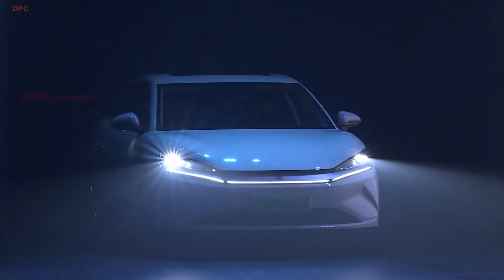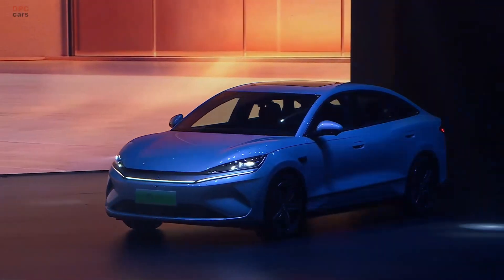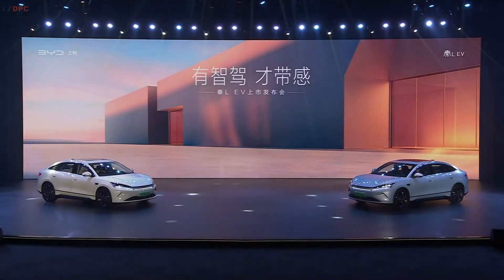BYD has officially introduced the new Chin-El electric vehicle sedan under its Dynasty lineup, and it is clearly designed to appeal to younger buyers.